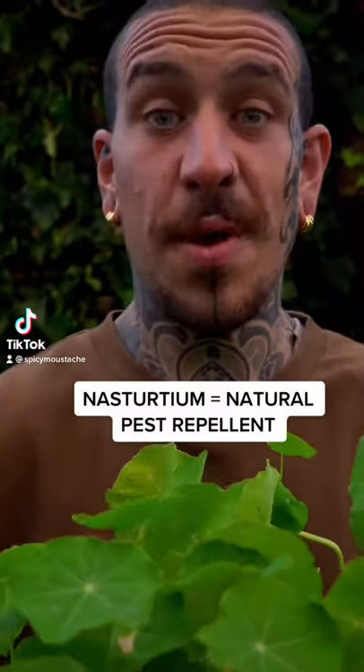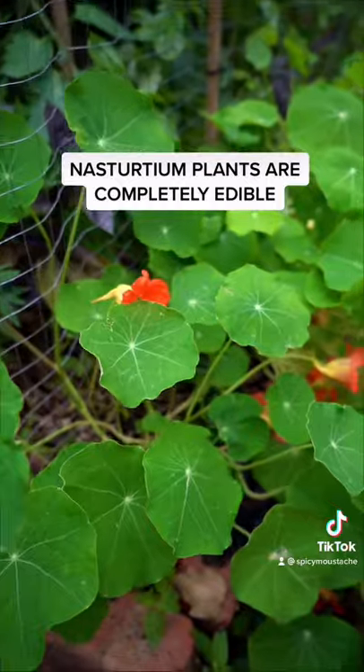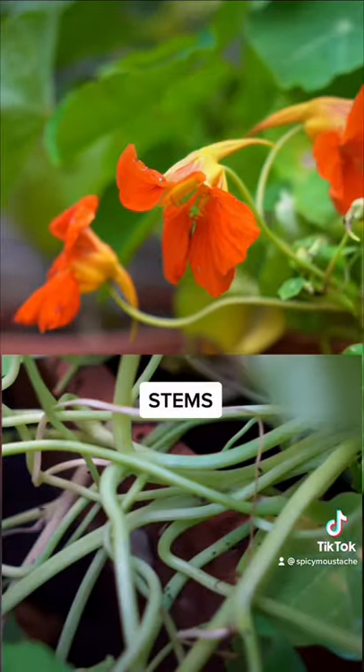How to use this flower to keep pests away from your main crops? Nasturtiums are completely edible, including flowers, stems, seeds and leaves.